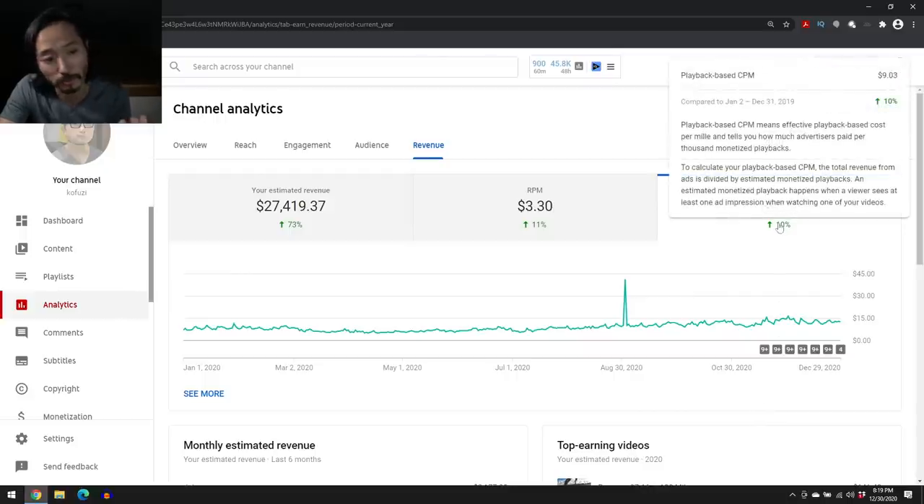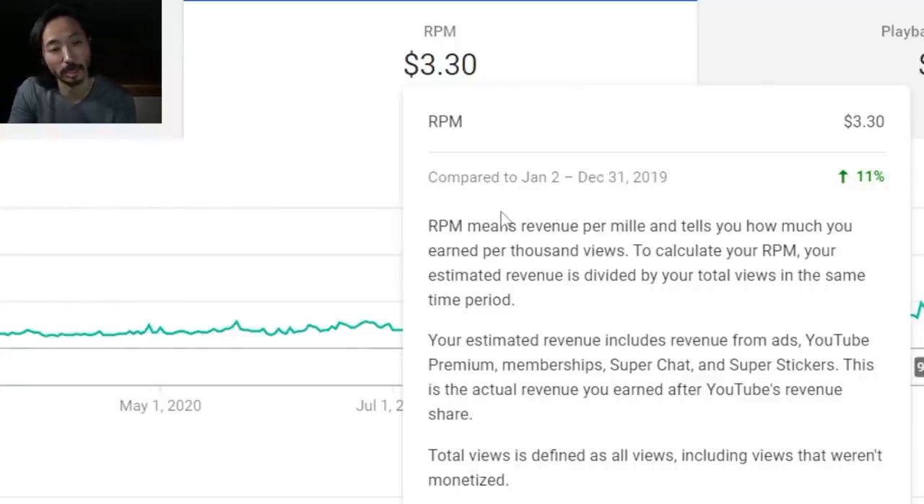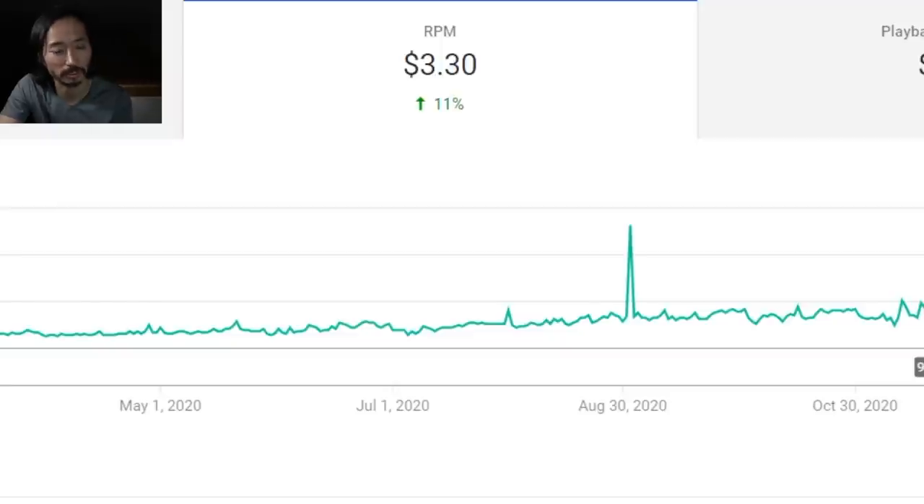I don't know if my CPM is high or not, but it seems to be going up, so I guess that's good. The RPM — revenue per mil — is how much I earn per thousand views. That number makes more sense if you're thinking about how much money you can expect from a given view count. I think it's particularly relevant for a running channel, since my audience tends to be adults with families, kids, jobs, and purchasing power — not primarily high school or college cross country runners.